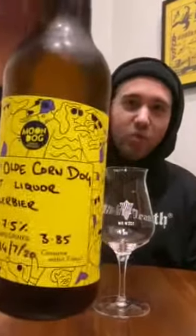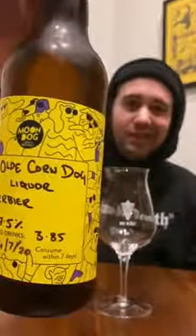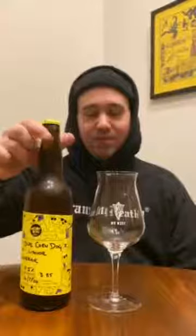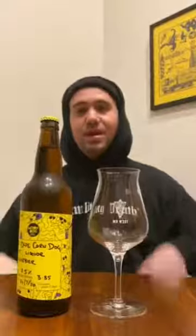What we have is a 7.5% Old Corn Dog Malt Liquor Kellerbier. Kellerbier, for those of you that do not speak German, is literally just cellar beer. Typically these are neither clarified nor pasteurised. So let's open her up and have a little look at how she looks in the glass, how she smells, and give her a bit of a taste.